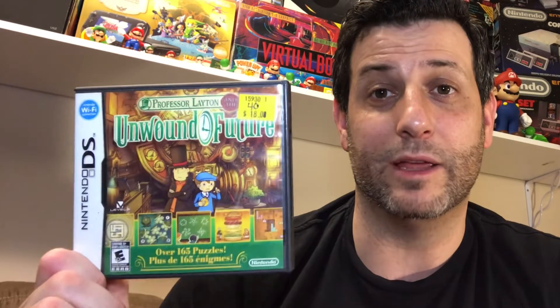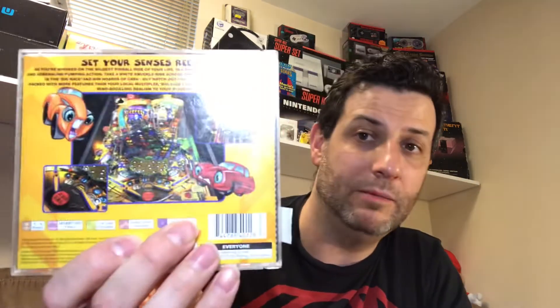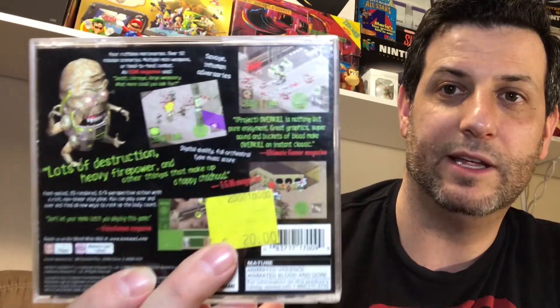For starters I got Injustice 2 and Battlefield 1, both on Xbox One. On the DS I got Feel the Magic from Sega — looks like a series of mini games, should be some silly Sega fun. Professor Layton Unwound Future — I've played at least one Layton game and thought it was fantastic. I have many of them but didn't have this one so I grabbed it. On the PlayStation 1 I grabbed Pro Pinball Big Race USA, Razor Racing — looks like a scooter racing game — and Project Overkill, which looks like a cool isometric walk-around shooter for PS1.